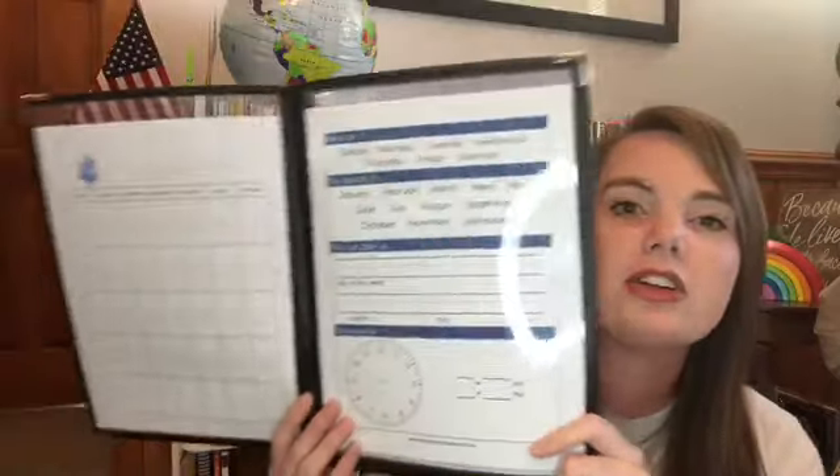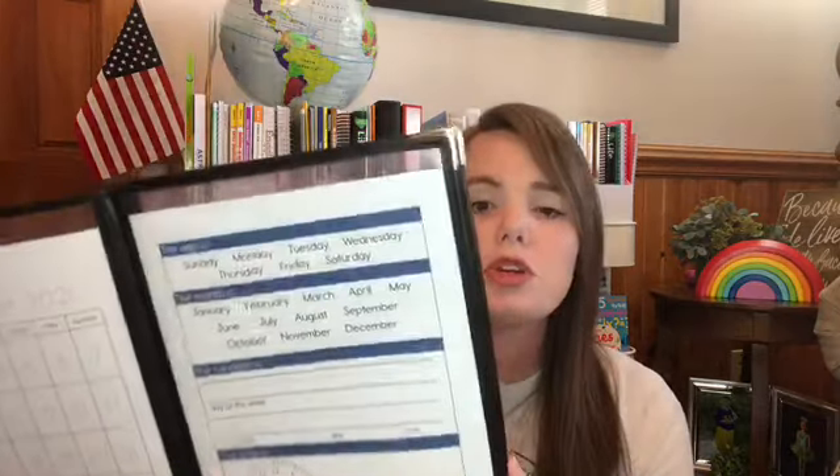The very next thing we move into are our morning menus — if you've been around here you've seen this. I did not change the cover for this year; it worked so I'm keeping it. The very first thing in the morning menu is a calendar system. I purchased this morning bundle from the Treehouse Schoolhouse, and I'm using the very same one from last year, so I did not repurchase most of it.